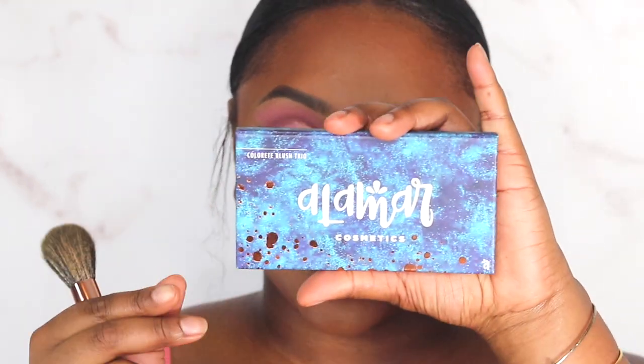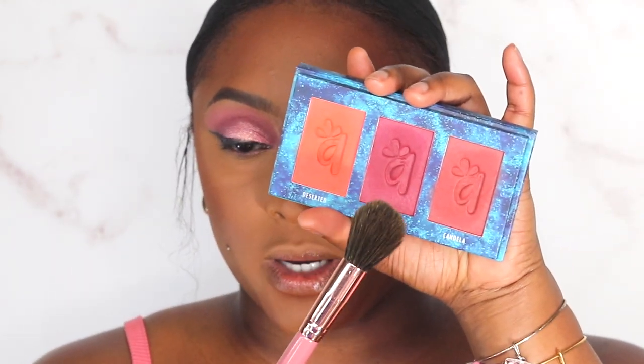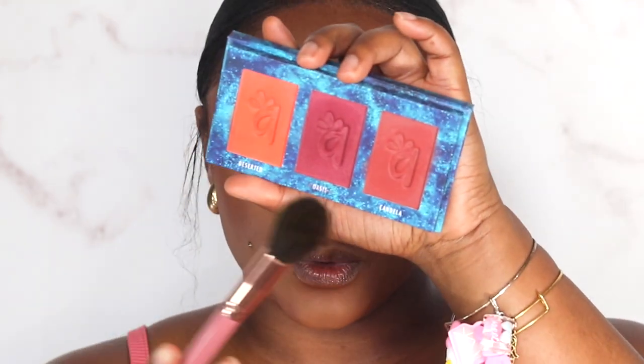We're going to go in with the Olimar Cosmetics Complexion Trill and dip into those deeper shades. The consistency of this powder is almost like a cream to powder in my opinion — it may not be everybody's cup of tea. I'm going to go into another Olimar Cosmetics product — this is a blush trio. Because we're on the pinky vibes, I'm kind of looking at this deep berry, but at the same time I kind of want to mix Candela with Deserted to keep it on the lighter side. So I think that's what I'm going to do.